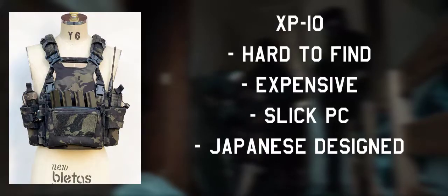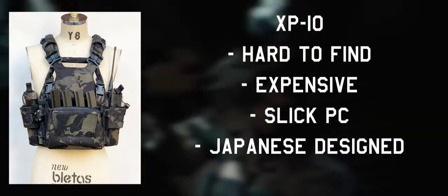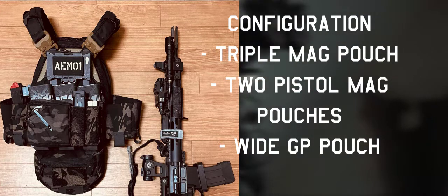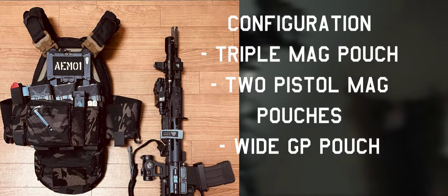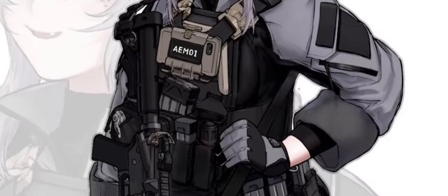Moving on to Alma's gear, her plate carrier is an XP10 Slickster. Unfortunately, due to the current pictures available, I cannot tell how she has it set up, but going off from what can be seen, her plate carrier is configured for LEO Light Counter Terror. She has a triple rifle mag pouch, and on the front of those pouches, a YGP pouch and two pistol mag pouches. On the rear plate bag, she has what seems to be an assault pack attached. However, on other artworks it does not, so it's your choice whether to run it or not.